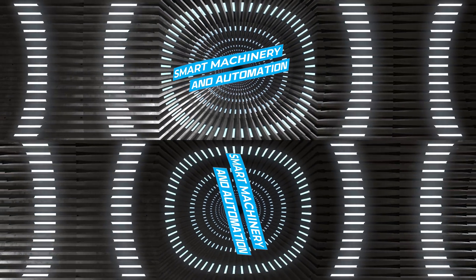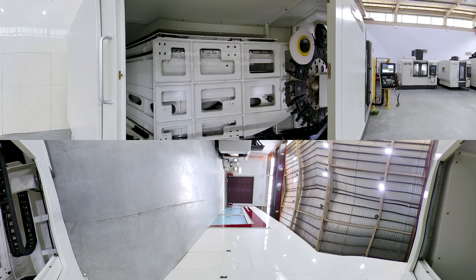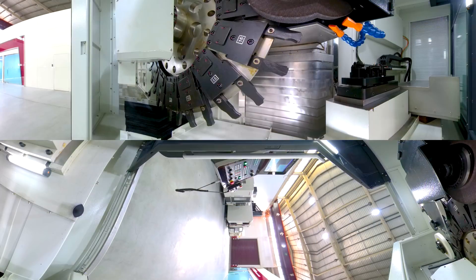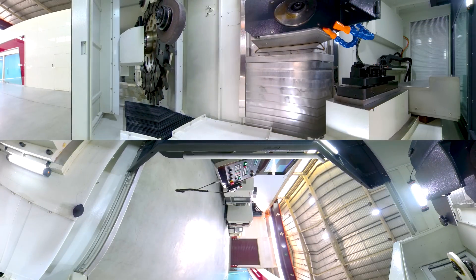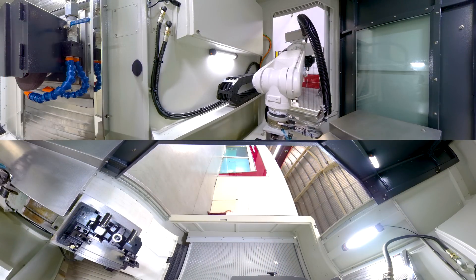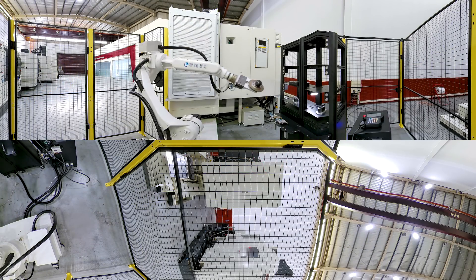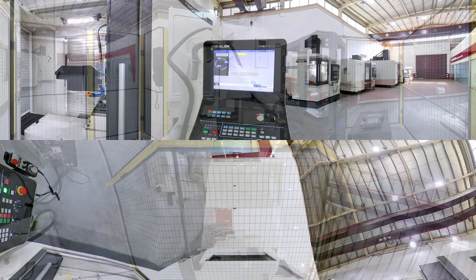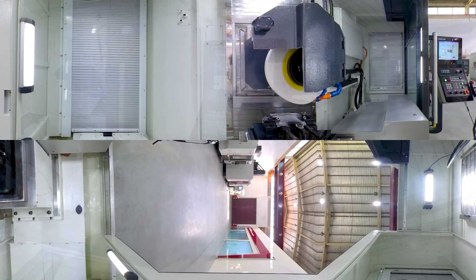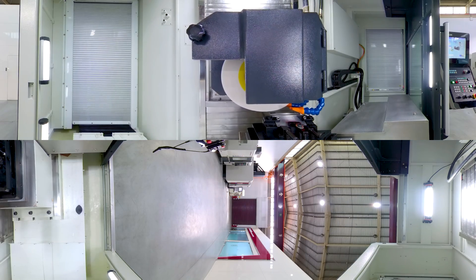Advantage 1: Smart Machinery and Automation. Intelligent machines meet the demands of smart automation, including automatic changing of grinding wheel and roller, in-machine dynamic balancing, automatic wheel dressing and grinding, and intelligent factory management technology.